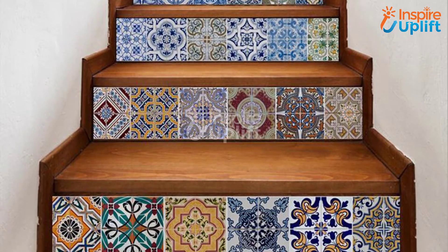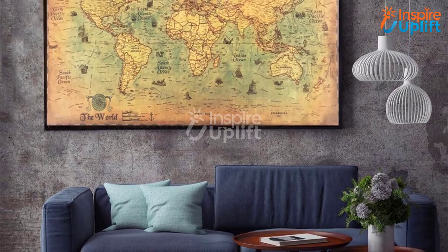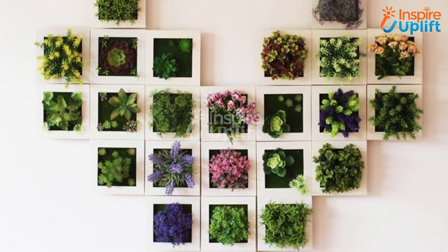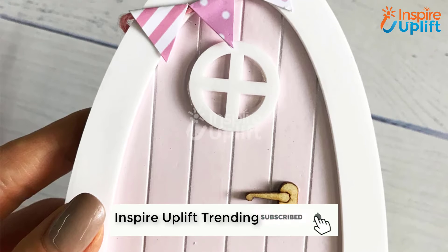Hello guys, in this video we are presenting 8 mind-blowing wall decor items that you should buy. The products are alluring, perfect, budget-friendly, happening, and affordable. For more details you can check the links given in the description box. Subscribe to our channel and press the bell icon for new videos.